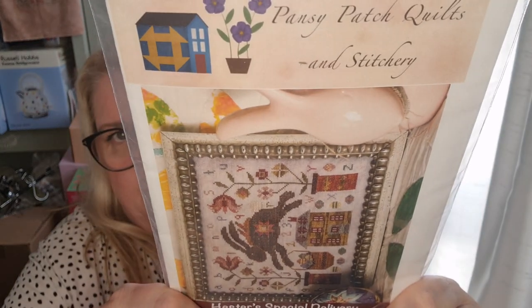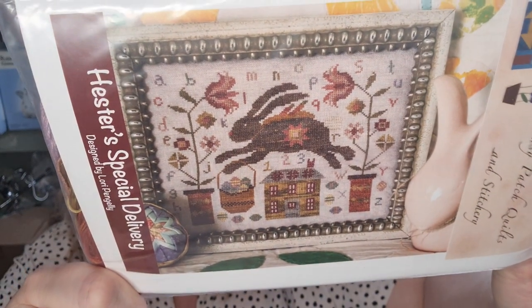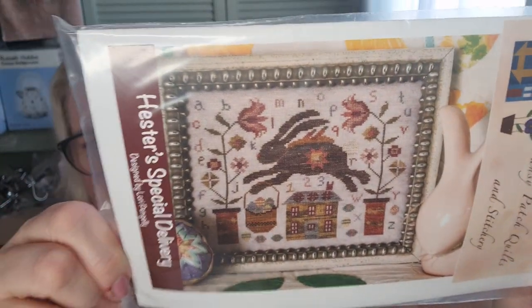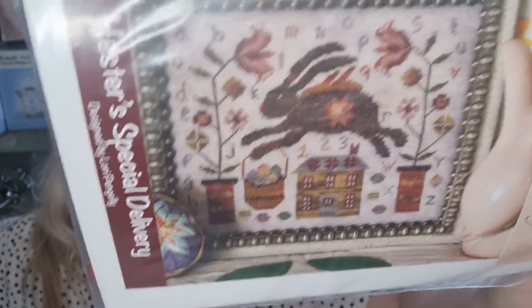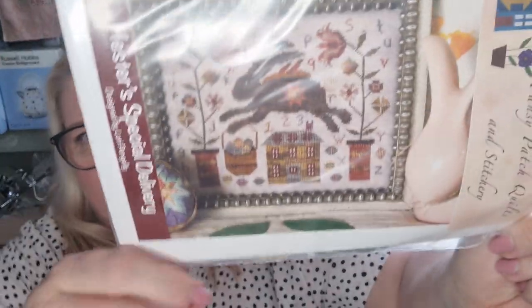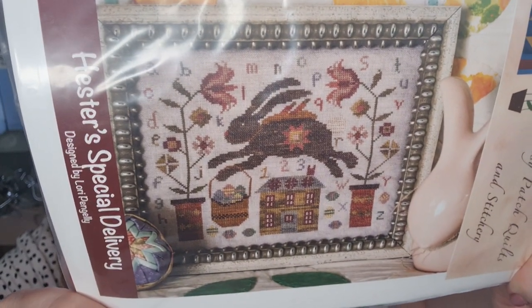One more from Nashville — this one by Pansy Patch Quilts and Stitchery: the bunny one. I love this one so much that I've been through my stash and ordered the threads because I'm desperate to start it. The only reason I haven't started is because I thought I could crack on a bit more with Ellen Barber first, but this one is truly calling to me. I absolutely love it — I love the big bunny, the house, the overdye effect, and the spools at the bottom of the big flowers.